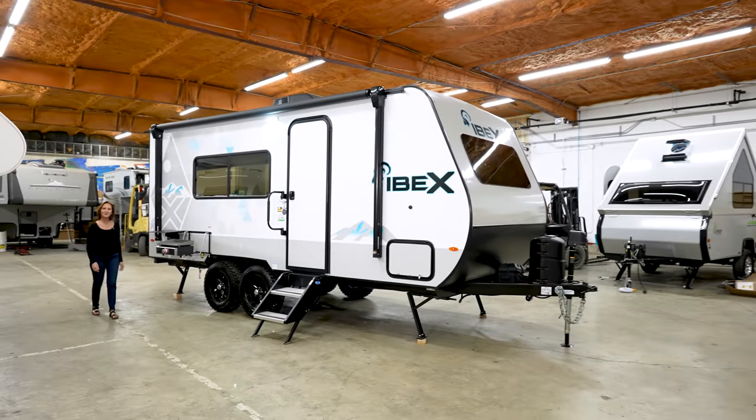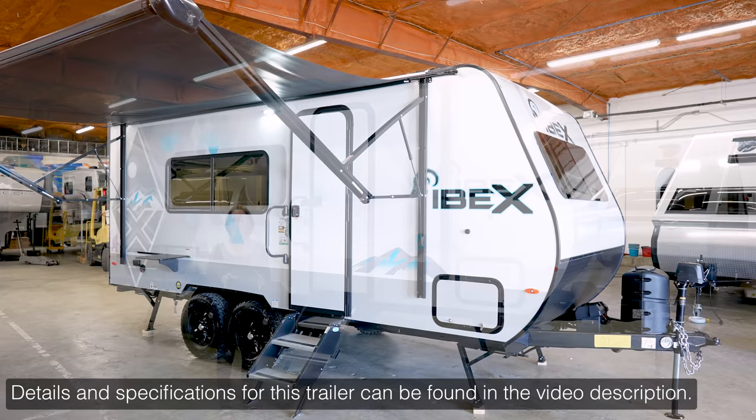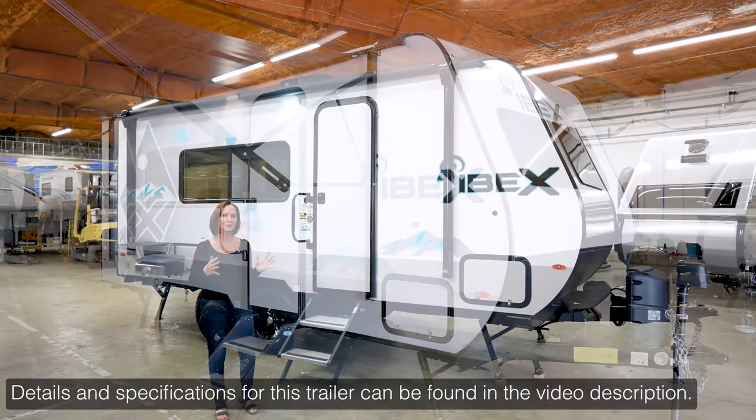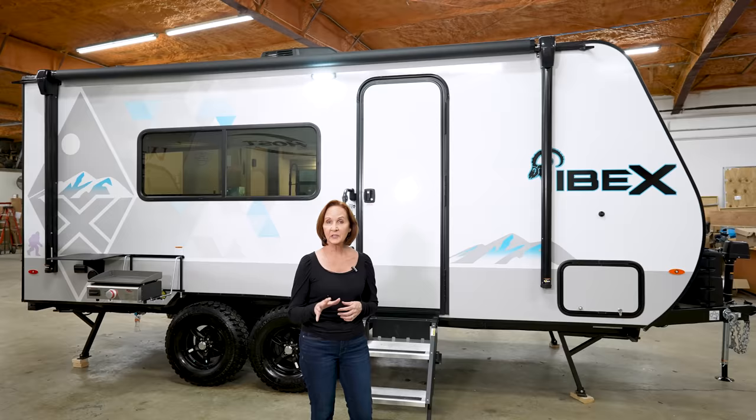Hello everyone, I'm PJ with Princess Craft RV. We're a dealership here in Round Rock, Texas. Today I'm going to show you around the 2022 Ibex 19RBM. This is a great trailer — it is so spacious for its size. It has a murphy bed and a nice bathroom across the back. It weighs 4,300 pounds, it's only 23 feet long including the tongue, and it is loaded with features to get you off the grid and out there camping.